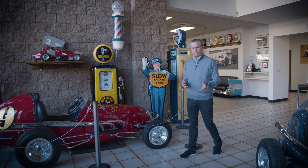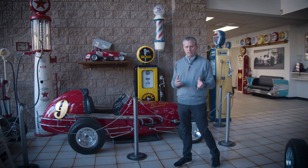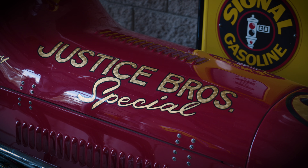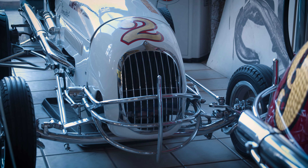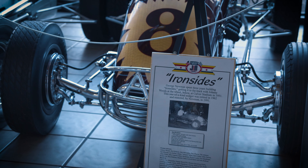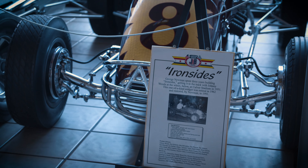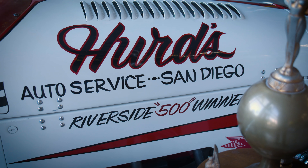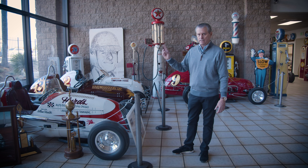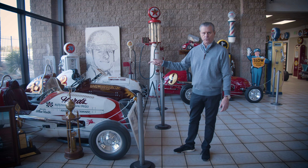Based on our family history with midget racing, we have the largest collection of midgets in the country — in fact, probably the world — and these are just a few of them. Many of these cars ran historic races. This car won the Riverside 500, which was in 1958, the first big weekend at Riverside International Raceway. They did run midgets at Riverside one time, and this car won the race.